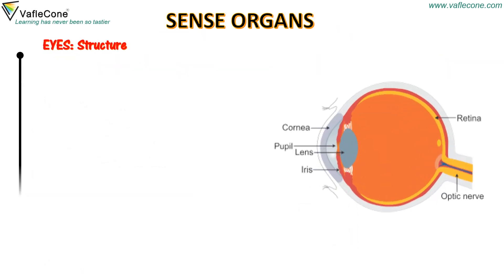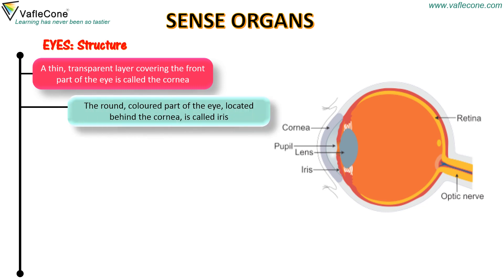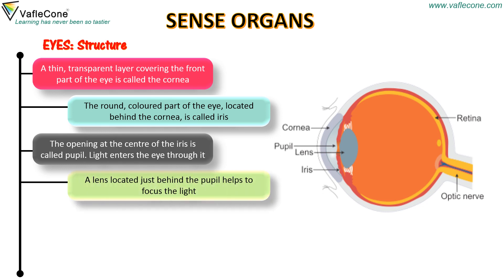Eyes. A thin, transparent layer covering the front part of the eye is called the cornea. The round, coloured part of the eye located behind the cornea is called iris. The opening at the centre of the iris is called pupil. Light enters the eye through it. A lens located just behind the pupil helps to focus the light.